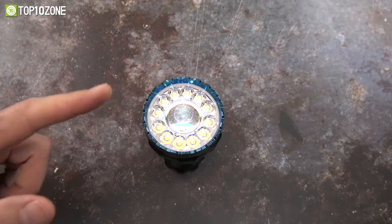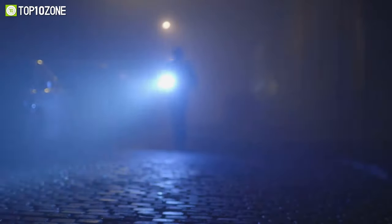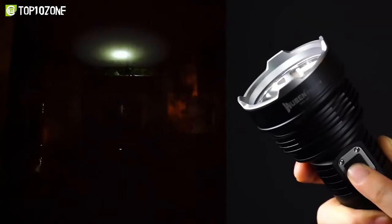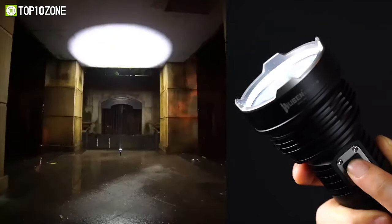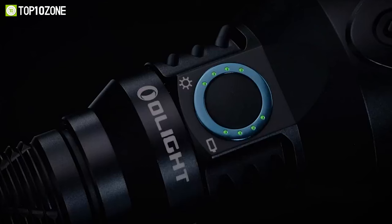Long throw flashlights are a must-have item for searchers, rescuers, hunters, and emergency responders. However, as there are so many models available on the market, it can be quite confusing to choose the right one. So in this video, we will show you the top 10 best long throw flashlights.